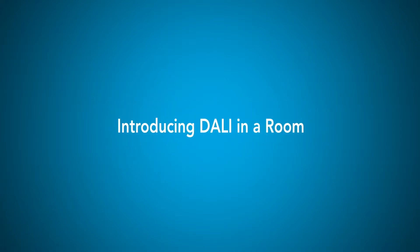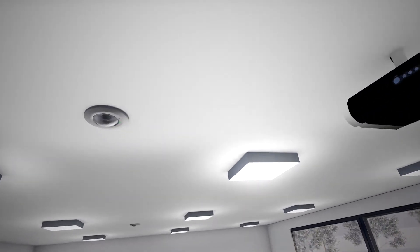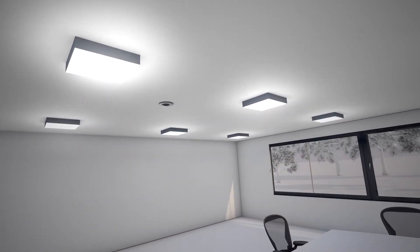XOR has created a DALI addressable lighting control system that's simple to install, commission and use. Ideal for single room applications, 16 DALI luminaire addresses provide the perfect solution in areas with open soffits requiring discrete fittings.